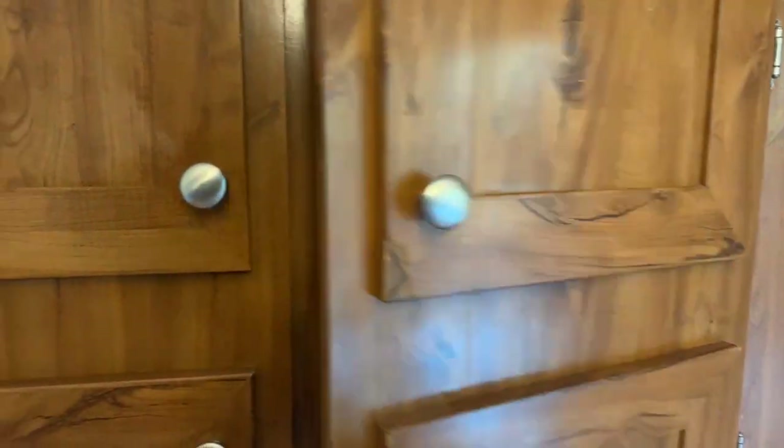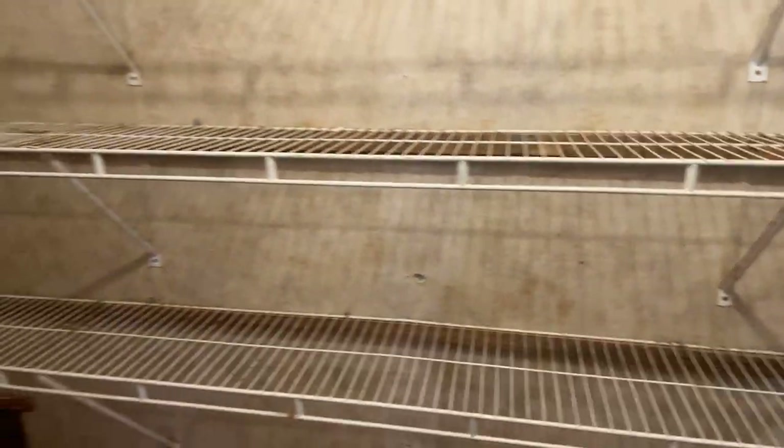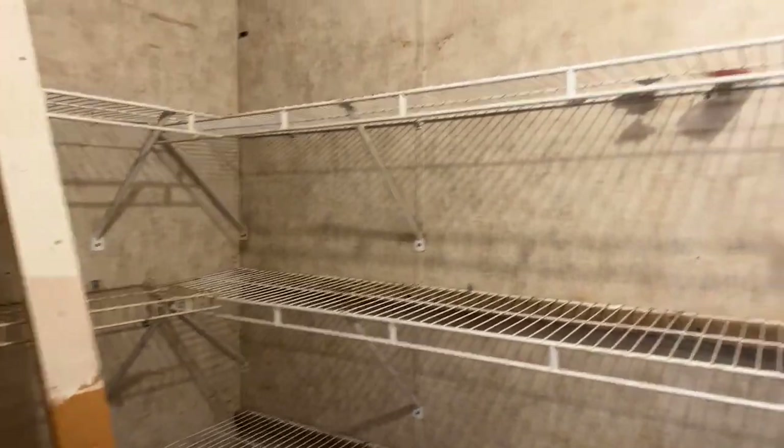And then you have this cool pantry. You think it's just going to open up to shelves, but it's really a walk-in pantry — and a pretty good sized one at that.